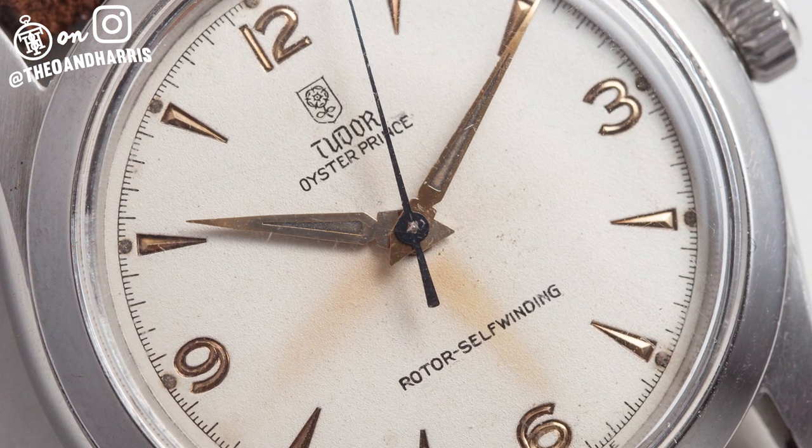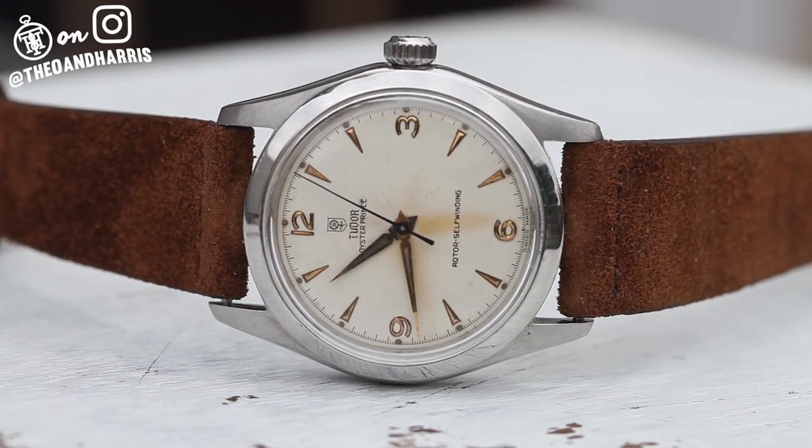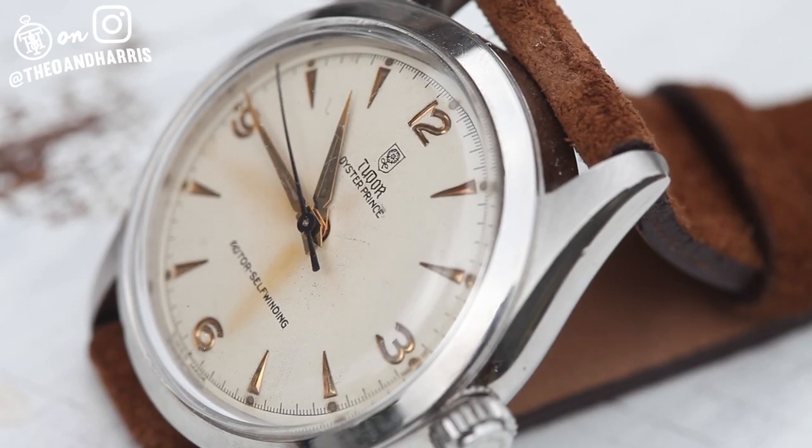This rose and shield logo falls on some of the earliest Tudor dials. In 1947, Tudor began to phase out the shield, which is why most often you'll see that freestanding rose. This watch, however, is one of the few that made it out of the '50s without a redesign. If significant brand changes or rare dials are your thing, this Tudor is right up your alley.